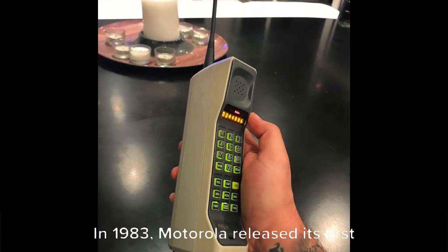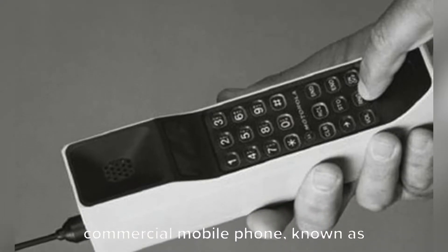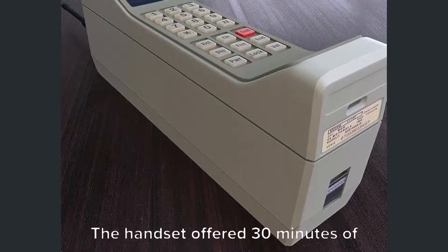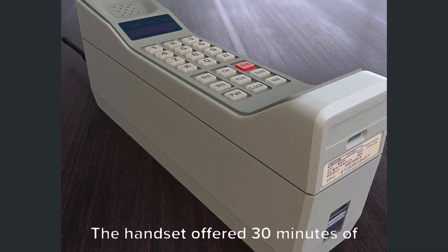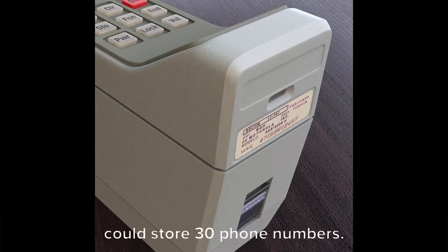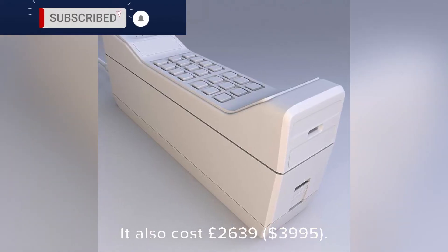In 1983, Motorola released its first commercial mobile phone, known as the Motorola DynaTAC 8000X. The handset offered 30 minutes of talk time, 6 hours standby, and could store 30 phone numbers. It also cost £2,639, or $3,995.